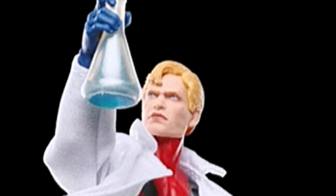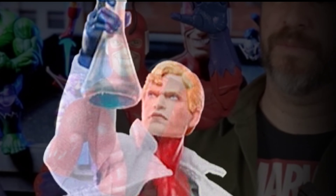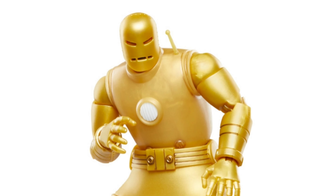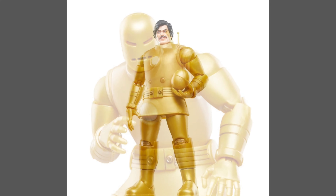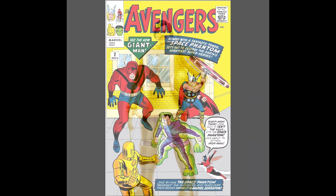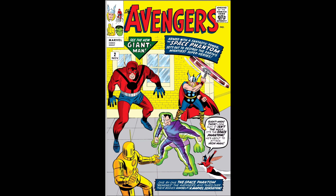I'll admit I'm a little biased because I did back the Haslab Giant Man set, and I pretty much need these two figures to complement that figure. Looking at what they did last week with the Iron Man Retro set — with a first appearance Iron Man — I'm pretty sure a first appearance Thor and Hulk are coming next, so you can round out the Avengers with this box set and the Haslab Giant Man.